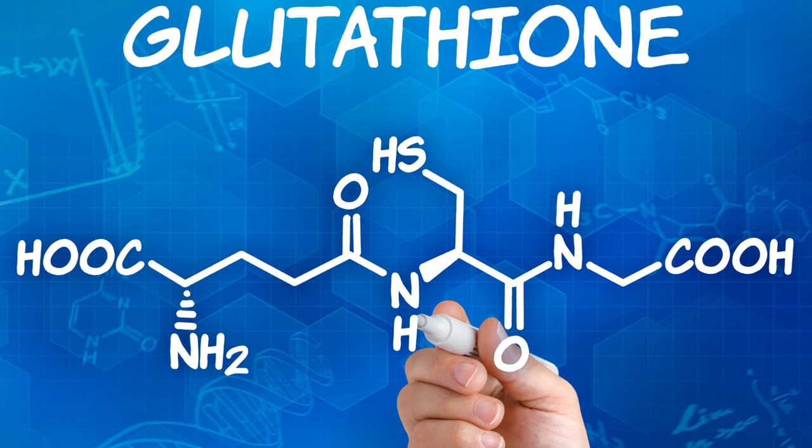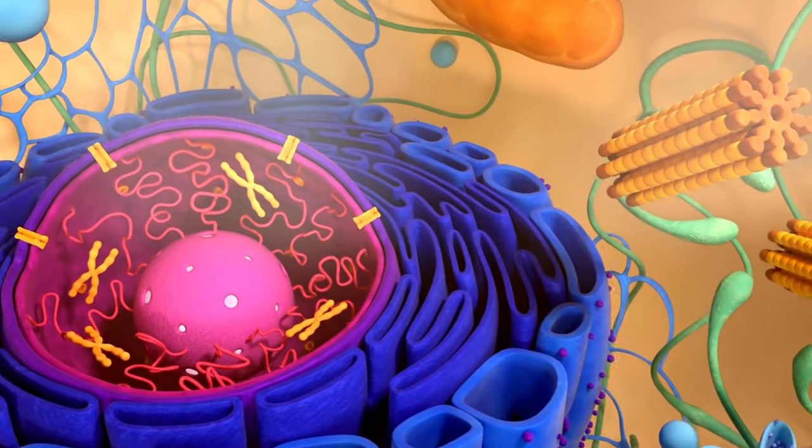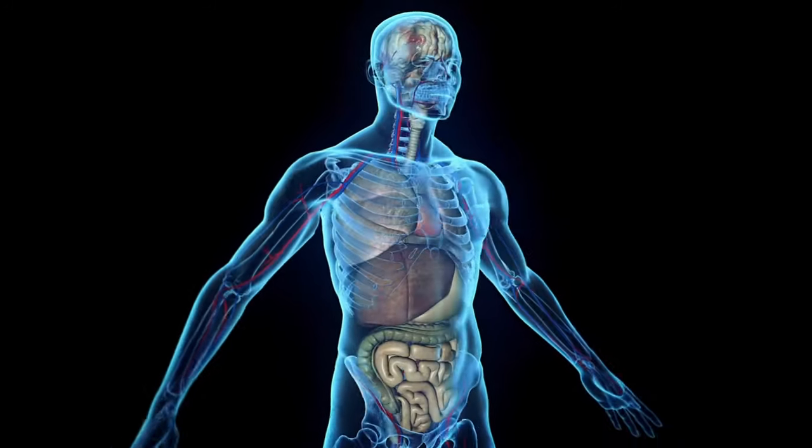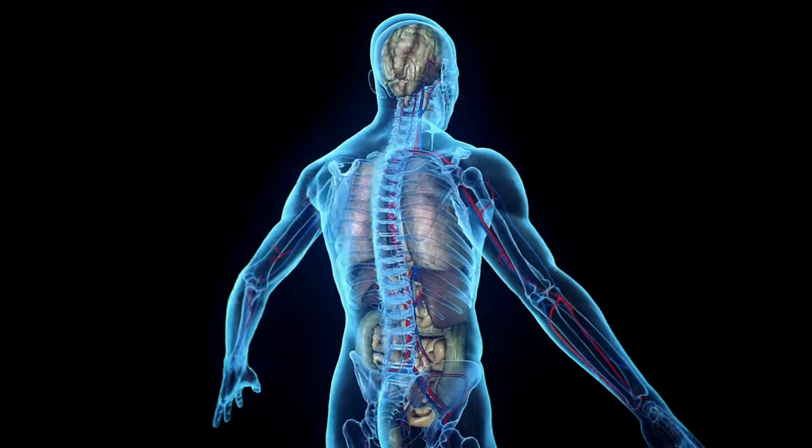Glutathione may be the most important peptide in your body, and the good news is that your body makes its own glutathione supply. It is often called the master antioxidant and detoxifier, and it may greatly slow the aging process.